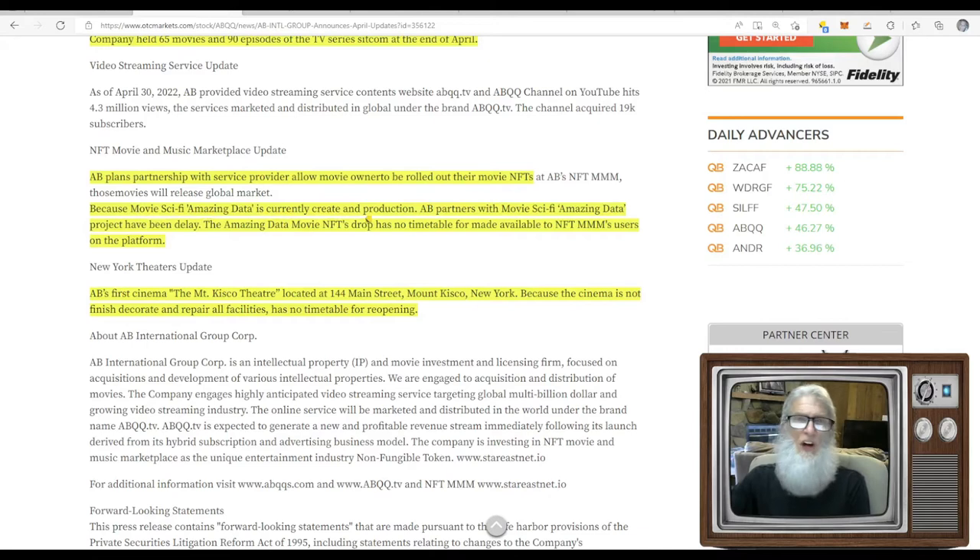AB plans a partnership with a service provider to allow movie owners to roll out movie NFTs with a company called Sci-Fi Amazing Data, which is currently in production. The Amazing Data movie NFTs drop has no timetable for being made available to users on the platform. Additionally, AB's first cinema — the Mount Kisco Theater at 144 Main Street, Mount Kisco, New York — has no timetable for reopening as it still needs decoration and repair of all facilities.